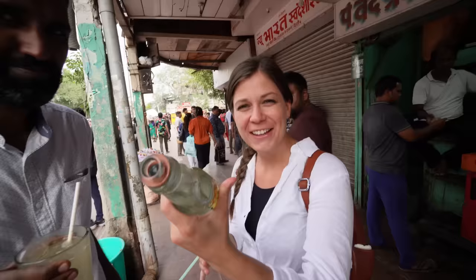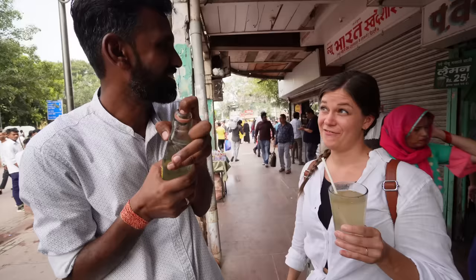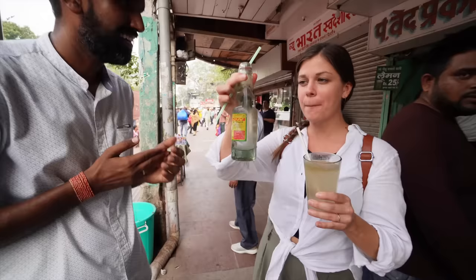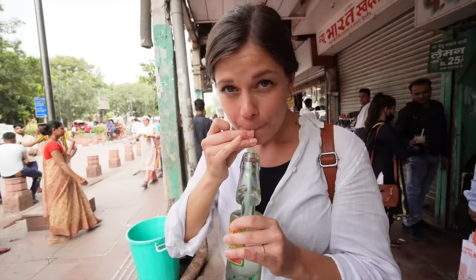Now we're getting lemon soda — one is plain and one comes with masala, so like spices. Look at this — how do you open that? This is magic, there's no lid! The marble ball just stays in the little neck of the bottle. So the marble ball acts as a seal because the bottle is slightly narrower there. That is super cool — the same bottle, they use it again and again. It's very fresh — it's just water, lemon flavor, and it's carbonated.